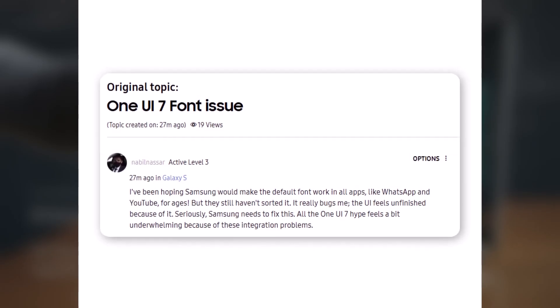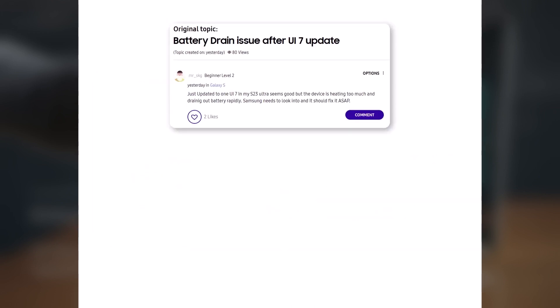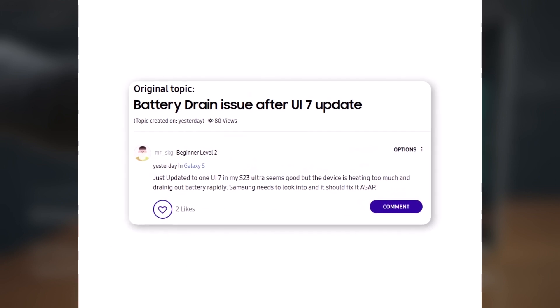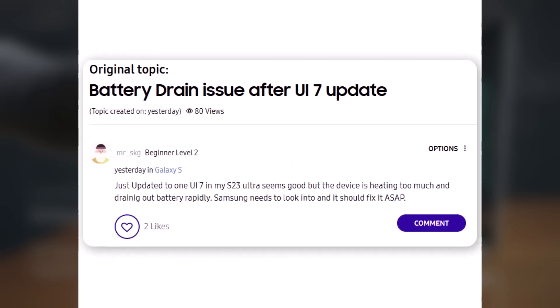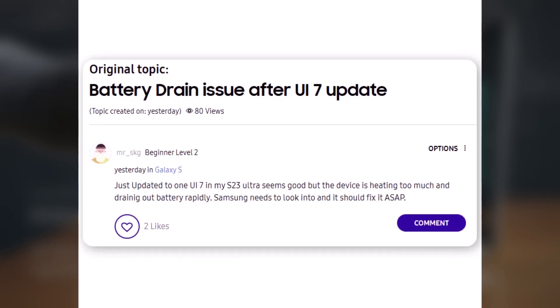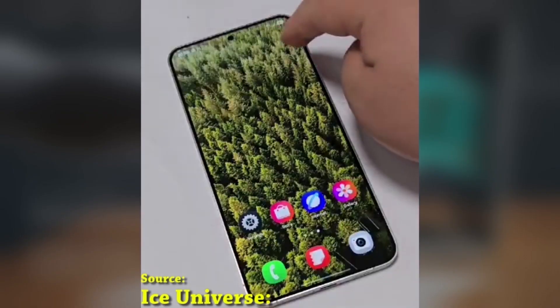The hype around One UI 7 feels underwhelming because of these integration problems. Another S23 Ultra user shared: 'Just updated to One UI 7 on my S23 Ultra. While the update looks good, the device is heating up a lot and the battery is draining very quickly. Samsung needs to address this urgently with a fix.' Are you facing any issues? Let me know in the comments section.